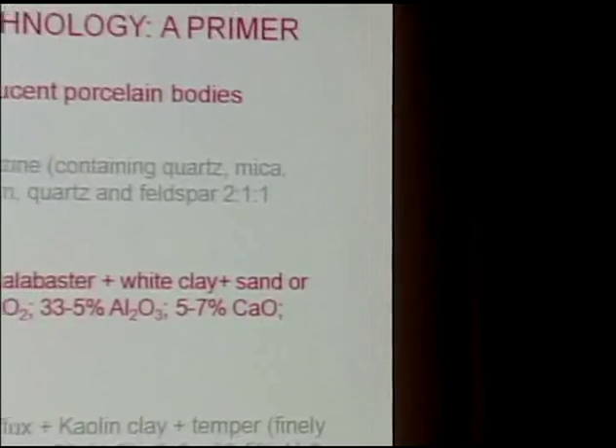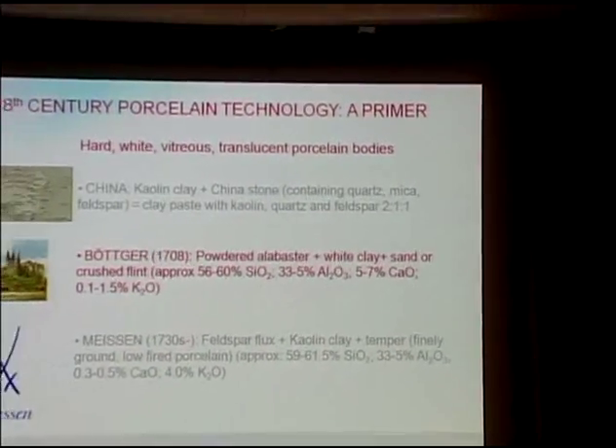Thank you very much, Geoffrey. As the scientist in this project, with such an extraordinary group of scholars and art historians, I'm bound to give you ceramic technology one-on-one. You're going to get a little bit of priming on how ceramic and porcelain is made, so that you will be able to understand the variables we looked at during our scientific analysis. With porcelain, probably for the first and last time, Europe was trying to copy China — it seems to be the other way around these days.